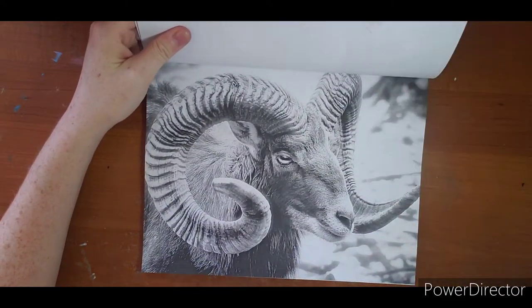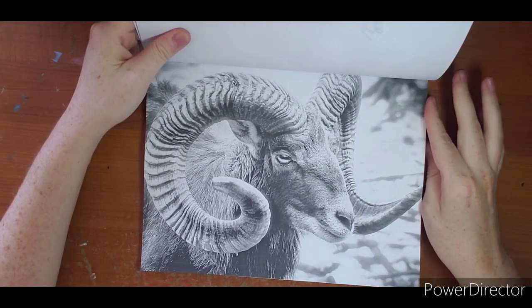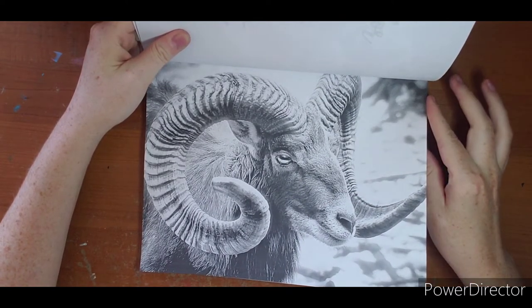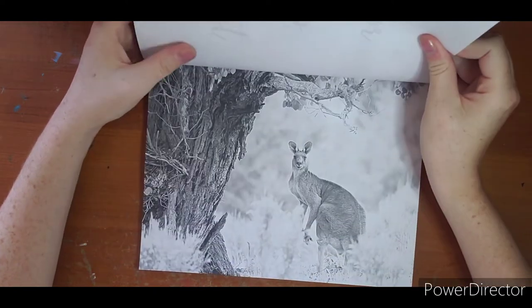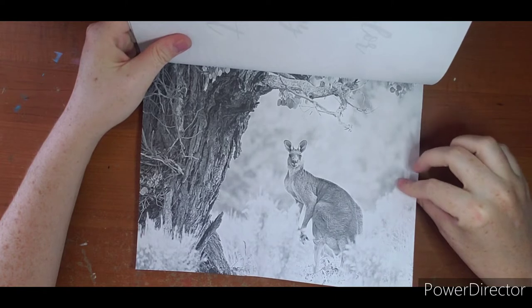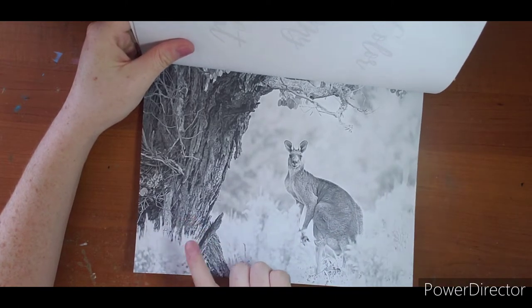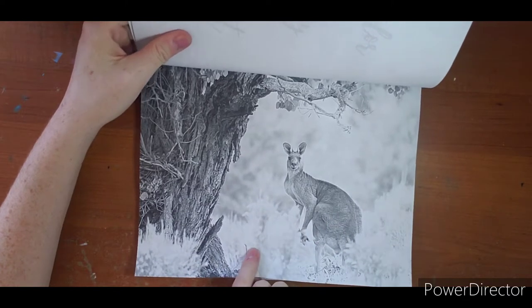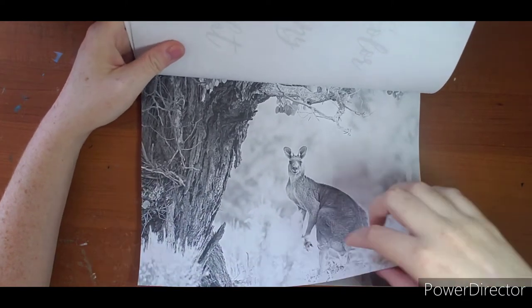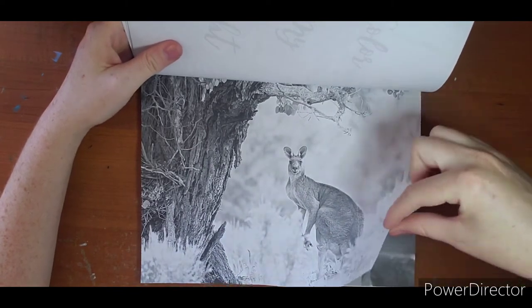Bighorn sheep - we have these here where I live and they are super cool to see, from a distance. They will knock you on your butt if you get too close. I like that this kangaroo is with a tree. Every time I see a kangaroo it's in the desert, so it's neat to me that it's not just a big plain.